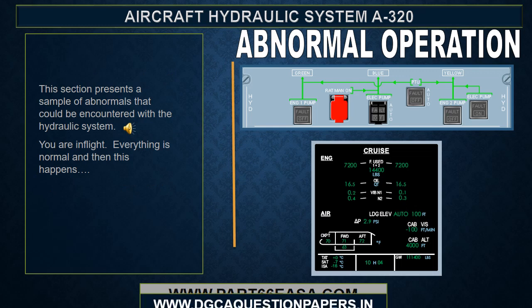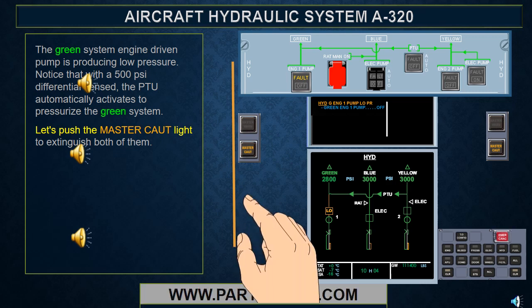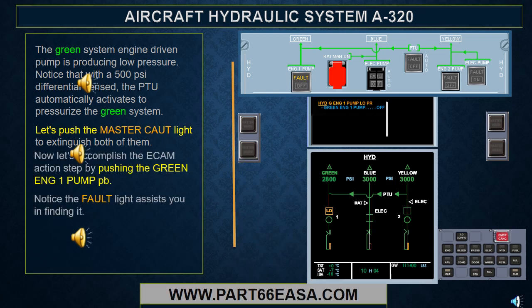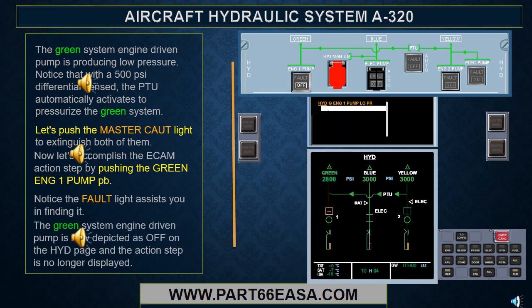This section presents a sample of abnormals that could be encountered with the hydraulic system. The green system engine driven pump is producing low pressure. Notice that with a 500 psi differential sensed, the PTU automatically activates to pressurize the green system. After pushing the master caution light, let's accomplish the ECAM action step by pushing the green engine one pump push button. Notice the fault light assists you in finding it. The green system engine driven pump is now depicted as off on the hydraulic page.